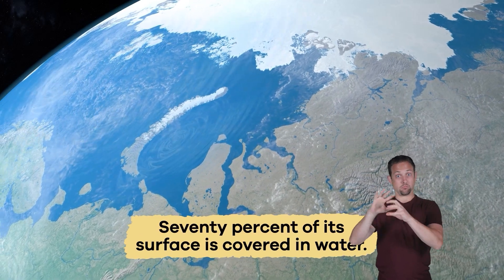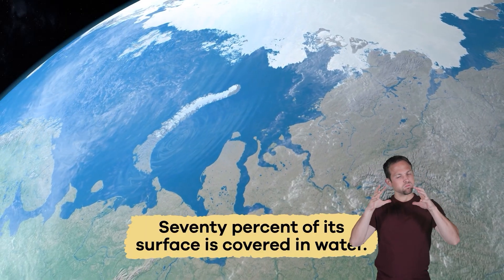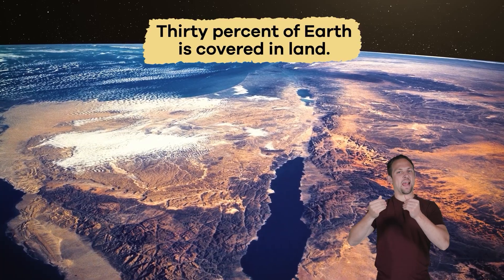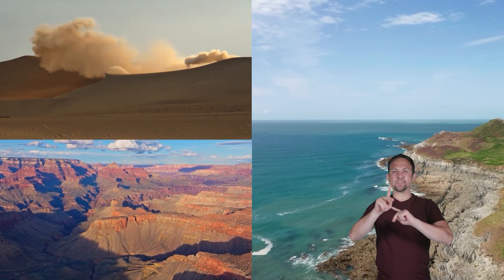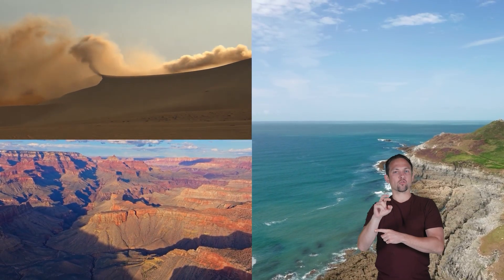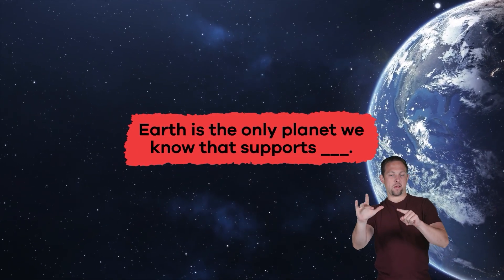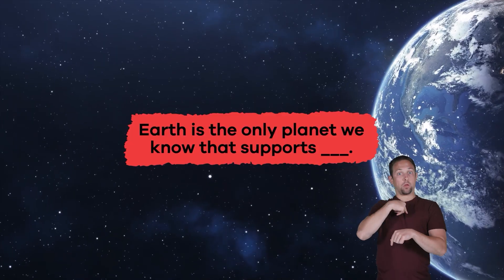About 70 percent of Earth's surface is covered in water, and the remaining 30 percent is covered in land, with many different types of geographic features.